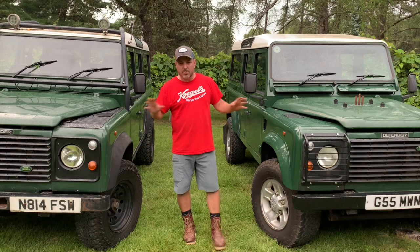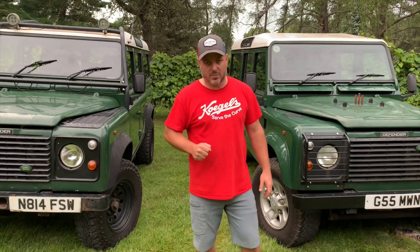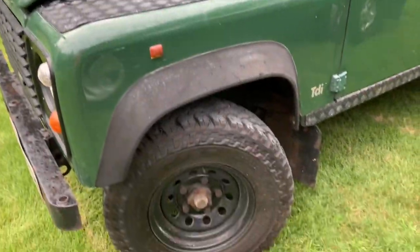Let's walk you around the vehicles and show you each one individually, then take both of them for a test ride and put them head to head. Starting off with the 1996 300 TDI.